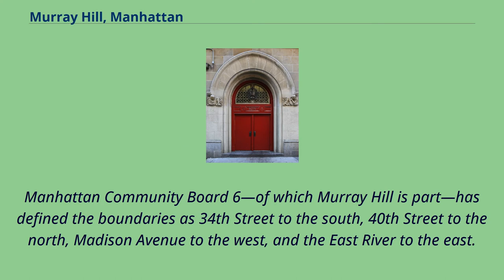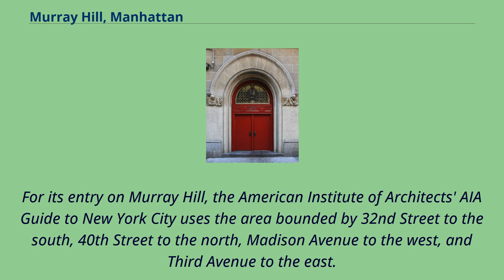Manhattan Community Board 6, of which Murray Hill is part, has defined the boundaries as 34th Street to the south, 40th Street to the north, Madison Avenue to the west, and the East River to the east. The AIA Guide to New York City uses the area bounded by 32nd Street to the south, 40th Street to the north, Madison Avenue to the west, and 3rd Avenue to the east.